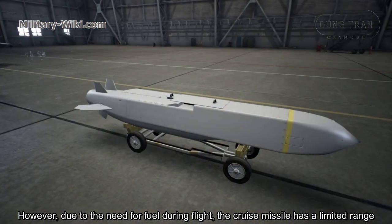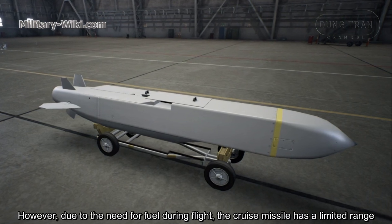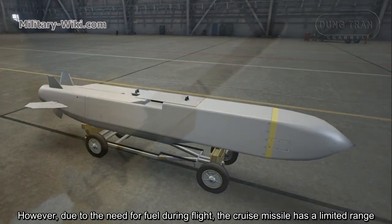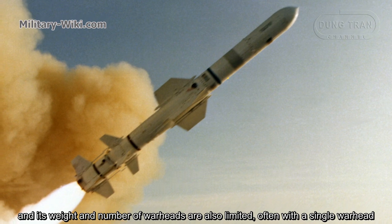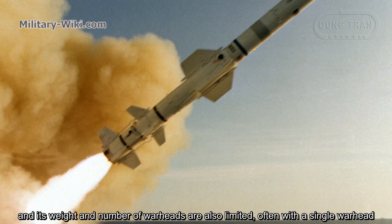However, due to the need for fuel during flight, the cruise missile has a limited range, and its weight and number of warheads are also limited, often with only a single warhead.